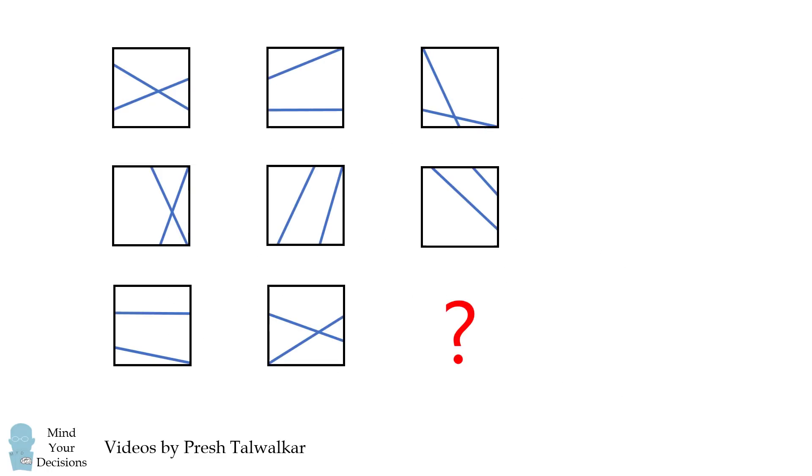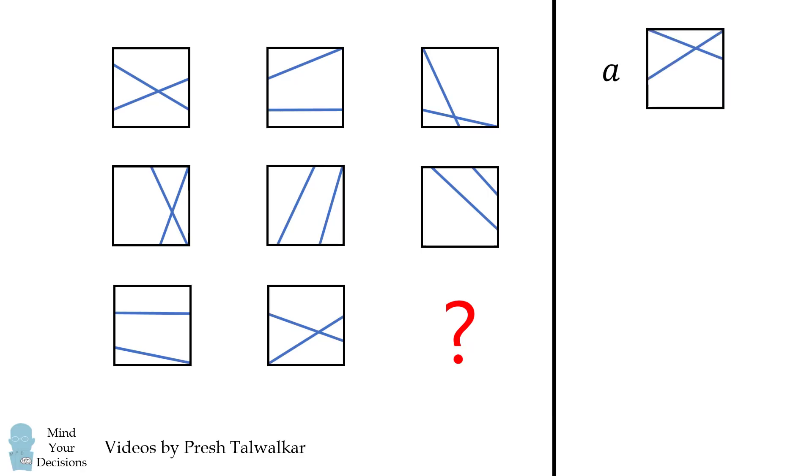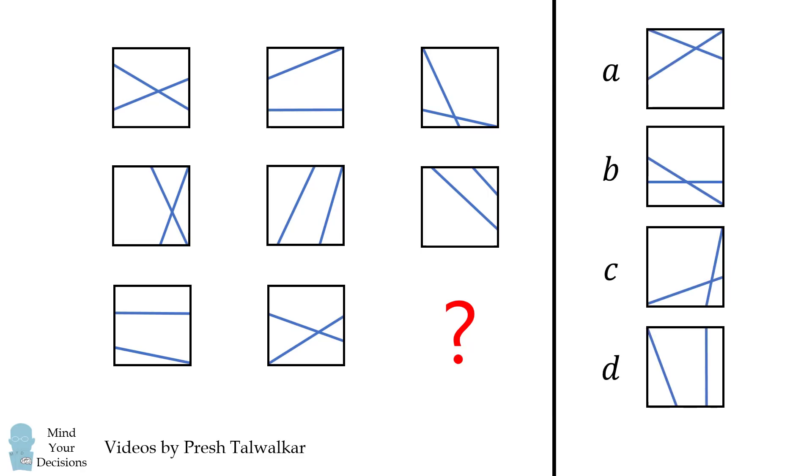In the following shapes, which of the following four shapes best fits where the question mark is? Give it a try, and when you're ready, keep watching the video for the answer.